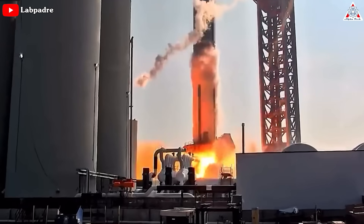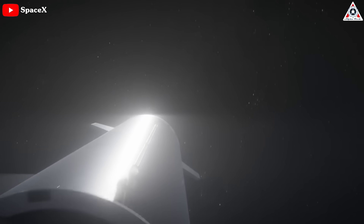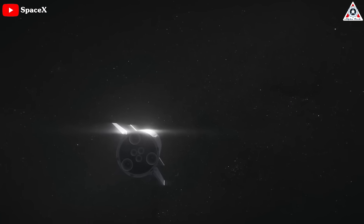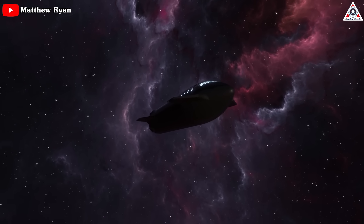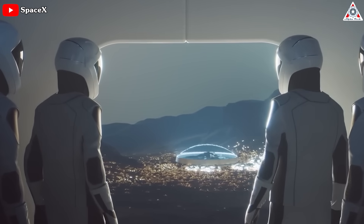As we all eagerly await the results of the static fire test, the excitement and anticipation continues to grow. SpaceX is on the brink of achieving yet another groundbreaking milestone in its journey to the stars. The company's relentless pursuit of innovation and progress fills us all with optimism for the future of space exploration in the years ahead.